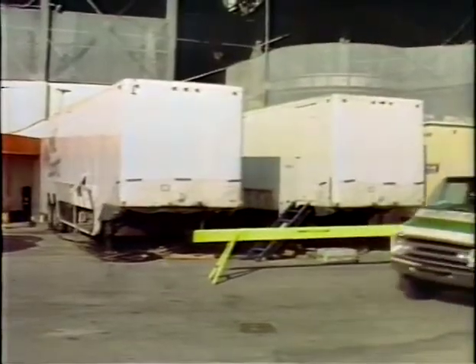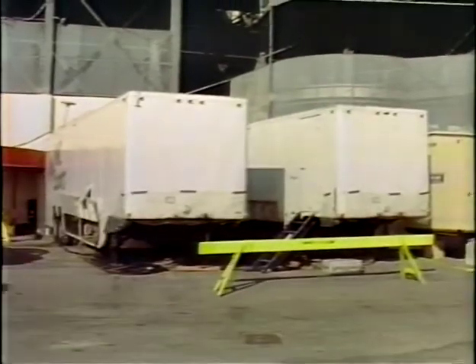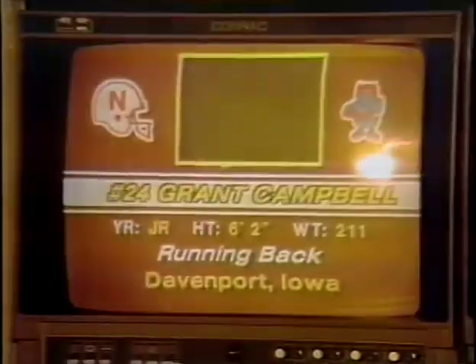Cable for the cameras must be laid through the stadium and connected to the trailers parked outside. For this game, a special truck carrying three miles of video cable and seven miles of audio cable was brought in all the way from New York.